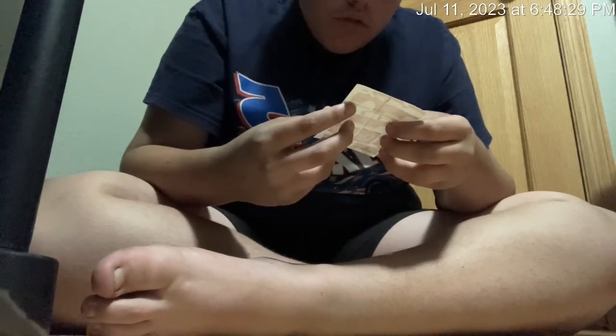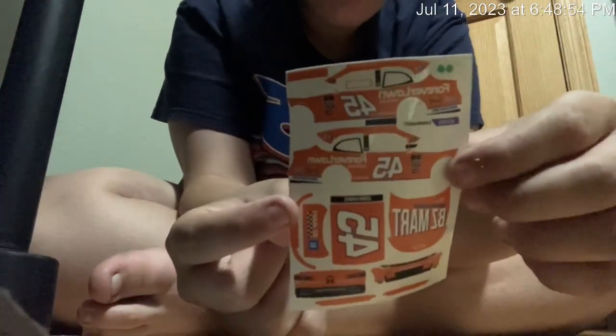The first one we have is... Jeffrey Earnhardt's 2023 BZ Mart throwback. No way — you have to put the stickers on. Are you kidding me? Look at how many stickers there are compared to the ones that I've gotten before.